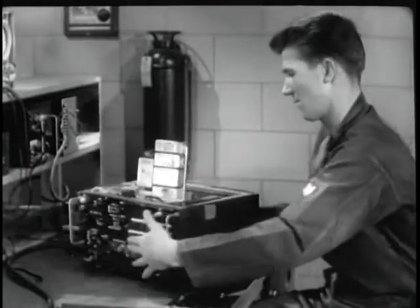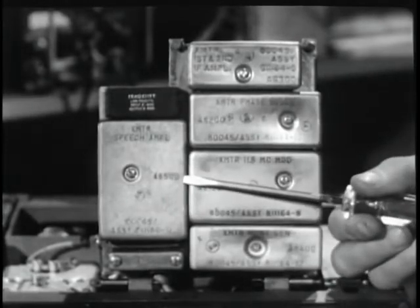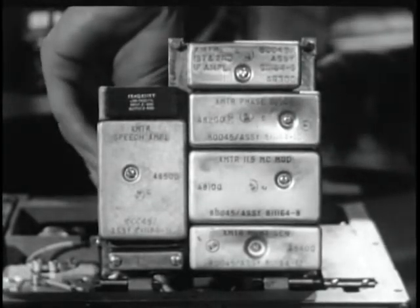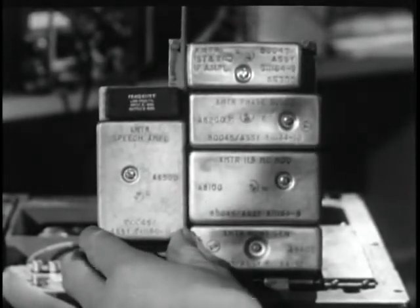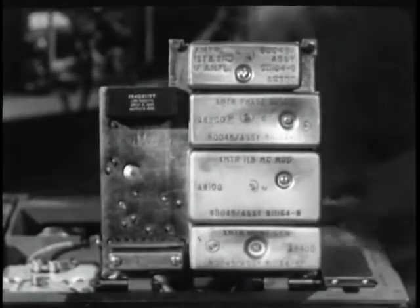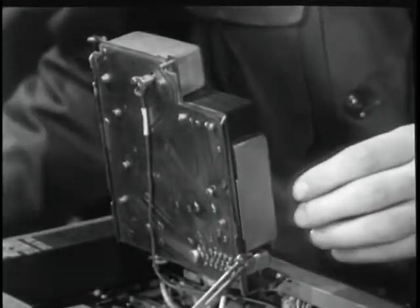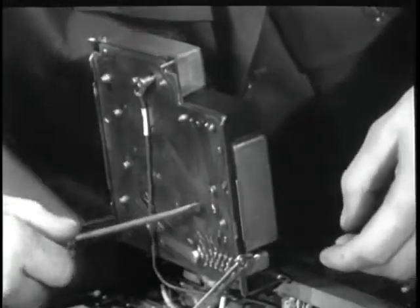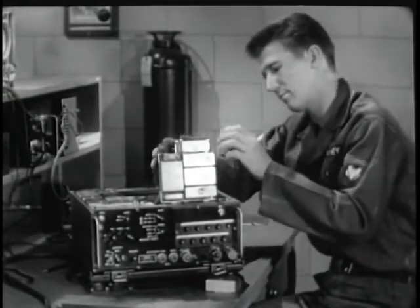The modules are mechanically connected to a printed circuit board, which provides electrical interconnection. The suspected module, which is identified by number and function, can be removed by loosening one screw — which serves as both a mechanical lock and a ground — and unplugging it from the board. A replacement module can be installed with equal ease and speed.